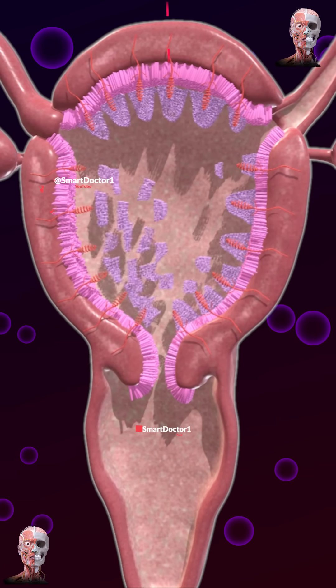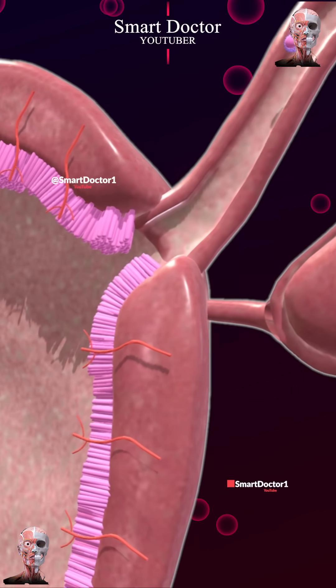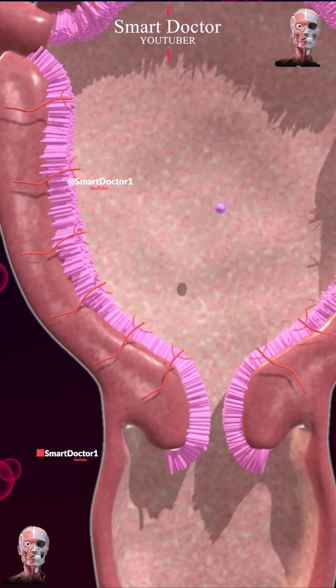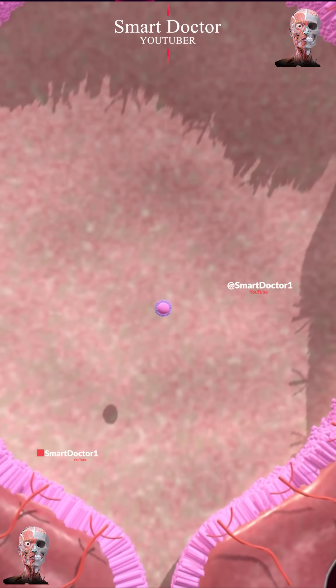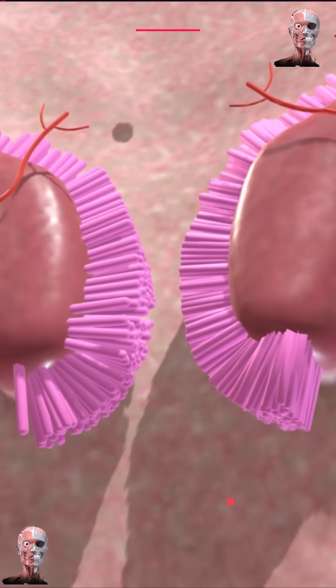Ovulation usually occurs around day 14 of the cycle, where the egg is released from the ovary. If fertilization doesn't occur, menstruation begins around day 28, marking the shedding of the uterine lining. Cycle lengths vary from 21 to 35 days, and ovulation timing varies too.